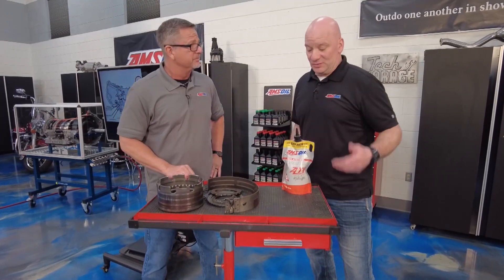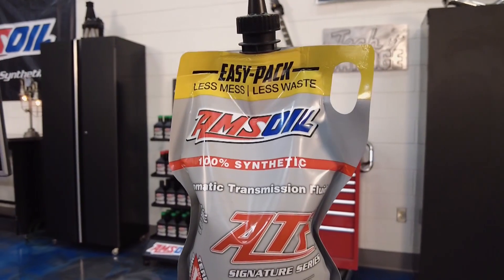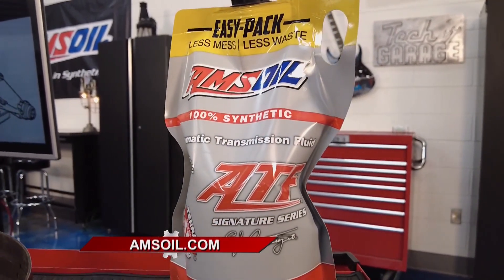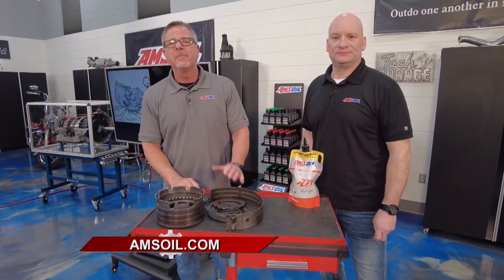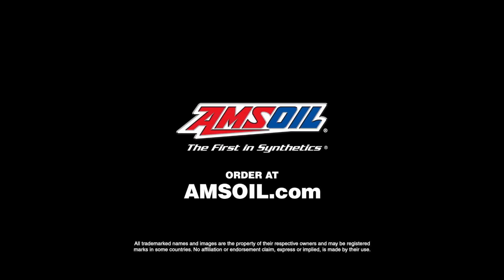It's important to change that fluid. You want to maintain that — check your OEM manufacturer's recommended interval, of course. That's what we recommend. Make sure your fluid is fresh, especially if you're towing or really working that vehicle. That transmission alone could cost up to $10,000, so make sure you're taking care of yours. For all your service needs, just go to AMSOIL.com.